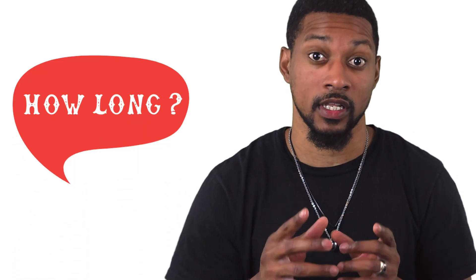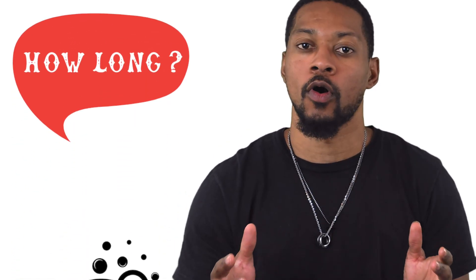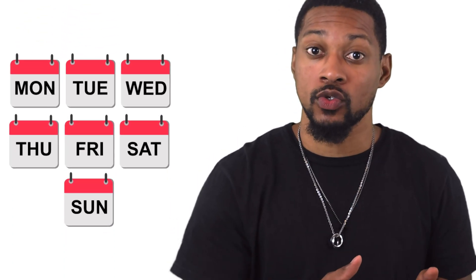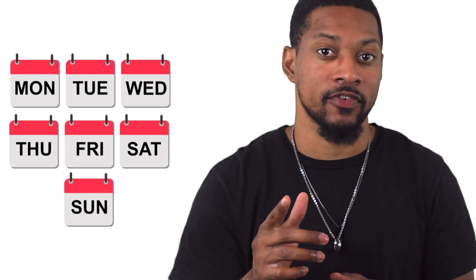Ever wonder how long hydrogen water bottles last? The answer might surprise you. Welcome to H2 Mini Minutes where we dive into the science of hydrogen products in just a few minutes. Today we're going to cover the essentials of what you need to know about the lifespan of hydrogen water bottles. Whether you're a daily user or just curious, this info is crucial.